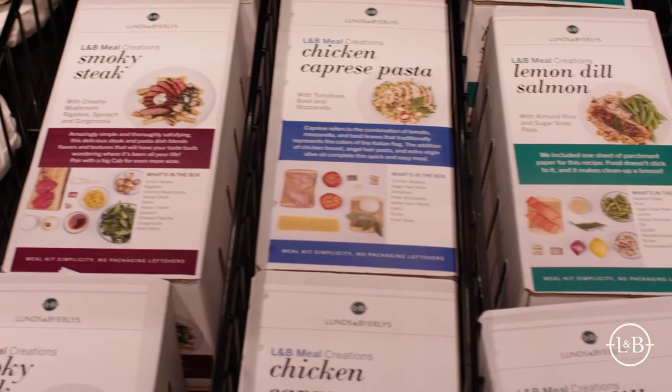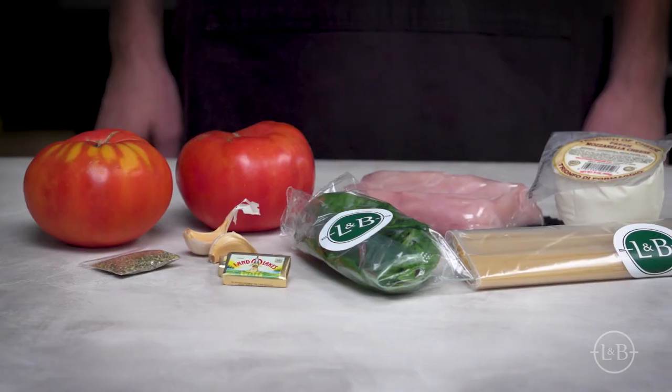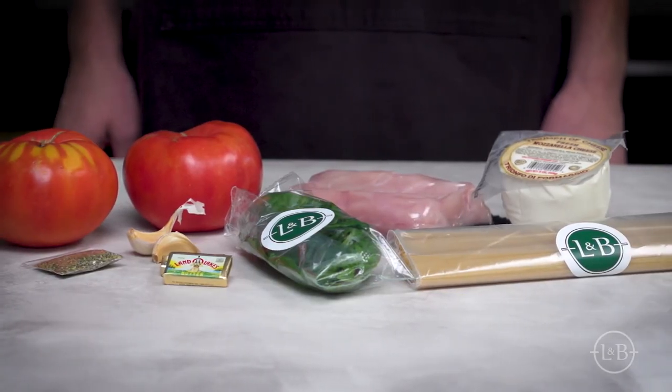For folks looking for that culinary experience, we have our meal kits. Our L&B meal creation kits are a recipe in a box with all the ingredients. You get just what you need to make dinner for two. They're fresh.